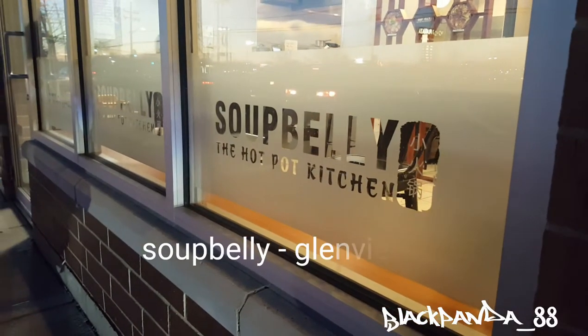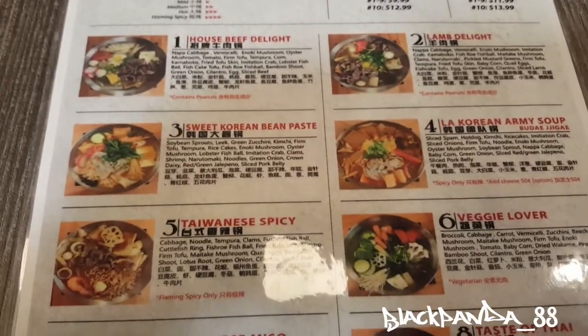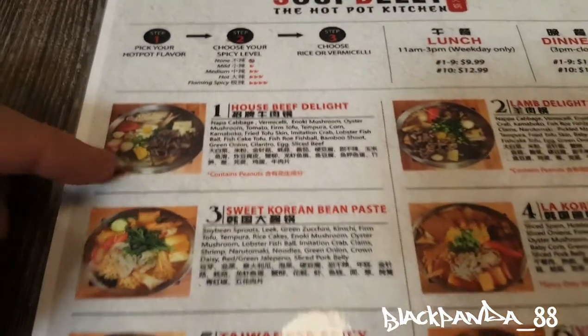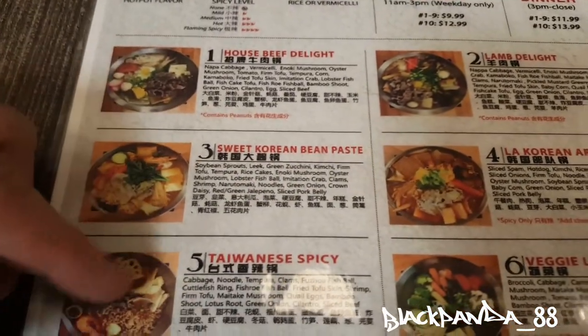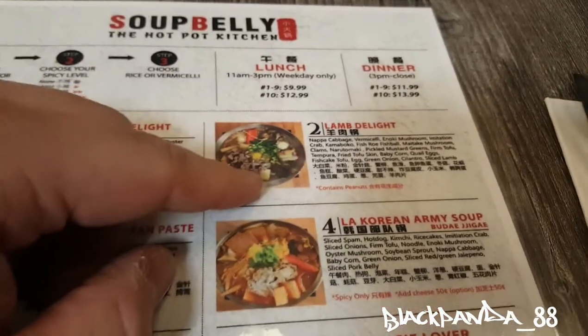Alright, we are here at Soup Belly — perfect timing because it's getting cold outside. You can see on the menu there are a few selections: you got the House Beat Delight, the Korean-based Taiwanese spicy, and this is my favorite — Korean Arbor soup, a little spicy — and I got the Lamb Delight.